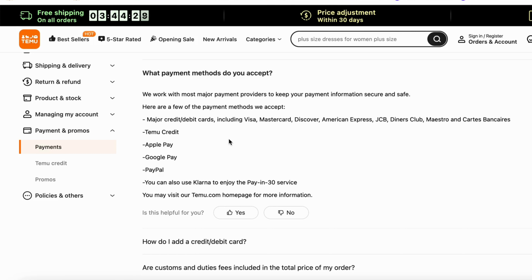So what I'm going to do now is just scroll down, then I'm going to click on payments and promos in here. Now I'm going to click on payments in here, and as you can see, there's a couple of options. I'm going to click on 'what payment methods do you accept?' right here.